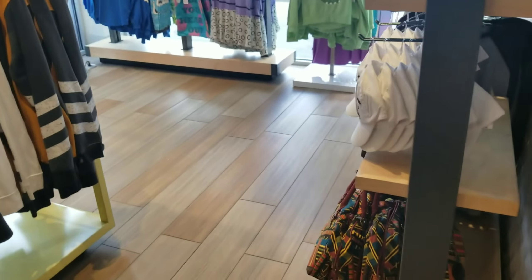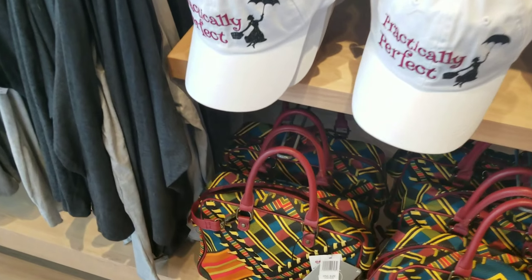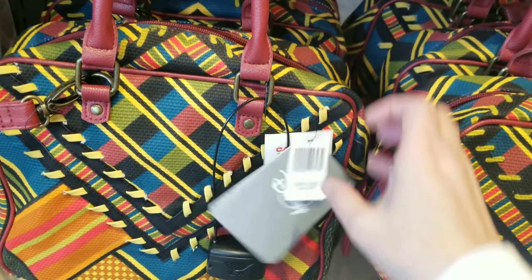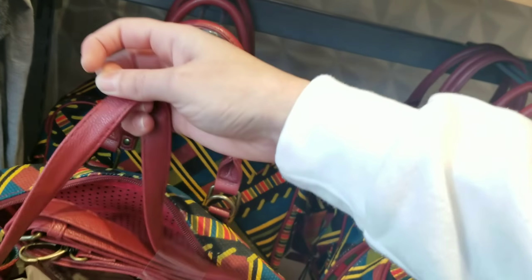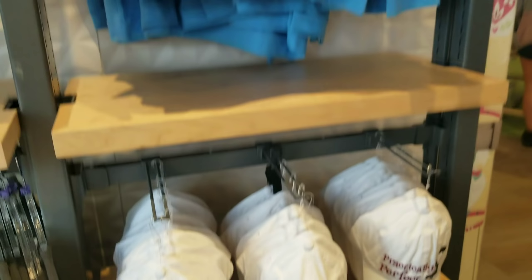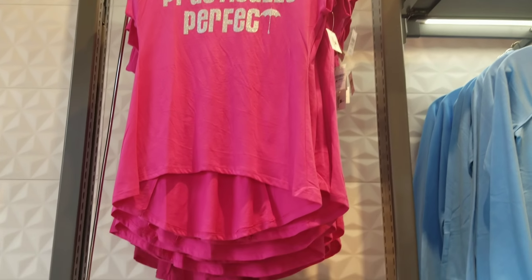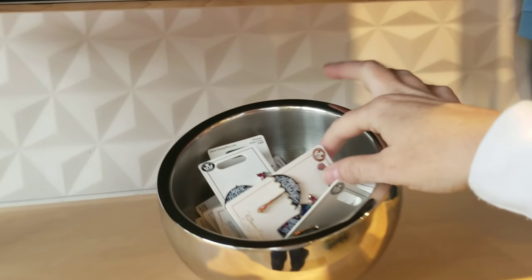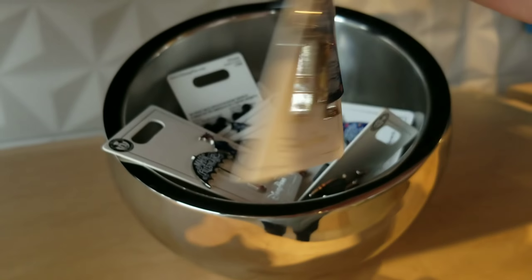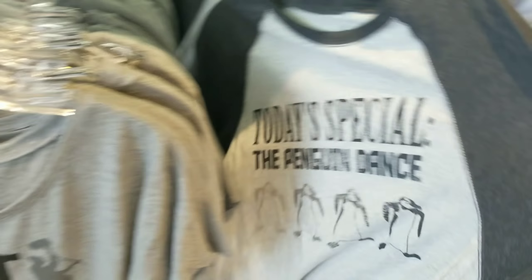Oh, what's this? This is the new Mary Poppins stuff — $44.99. I'm one-handed when I'm filming. They need to make a tank top that says 'Practically Perfect.' Who is excited for Mary Poppins? I am super excited. Oh, these are so cute — I saw these at Art of Animation the other day. The penguin dance design is super cute.